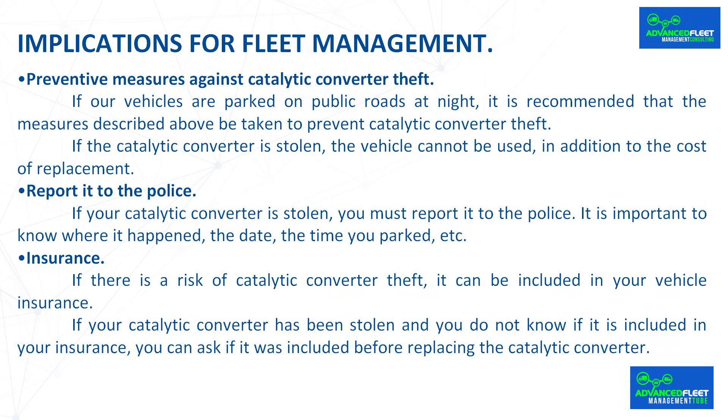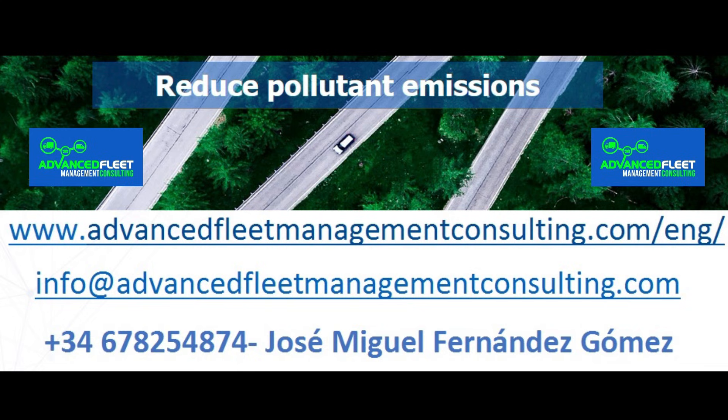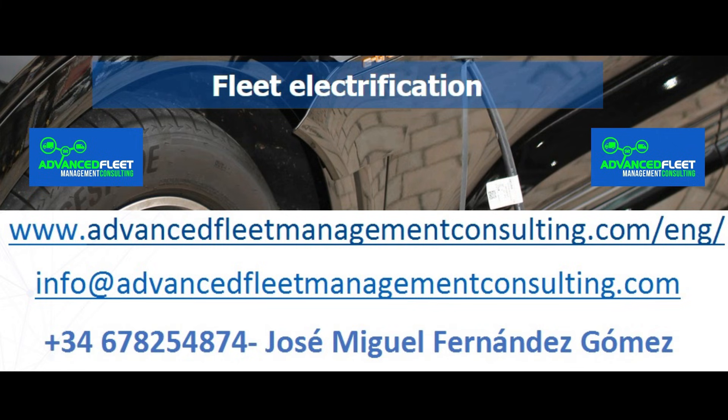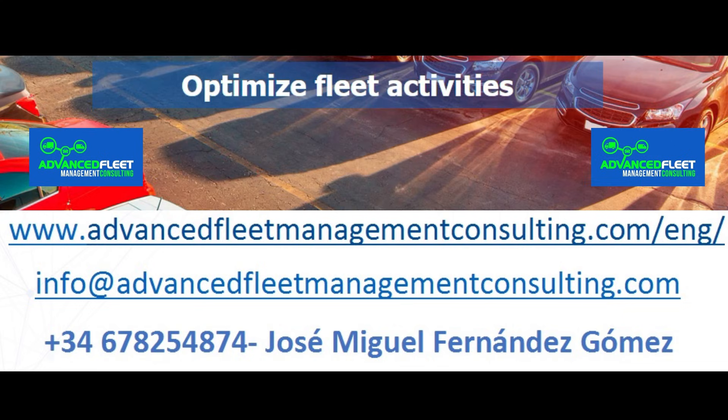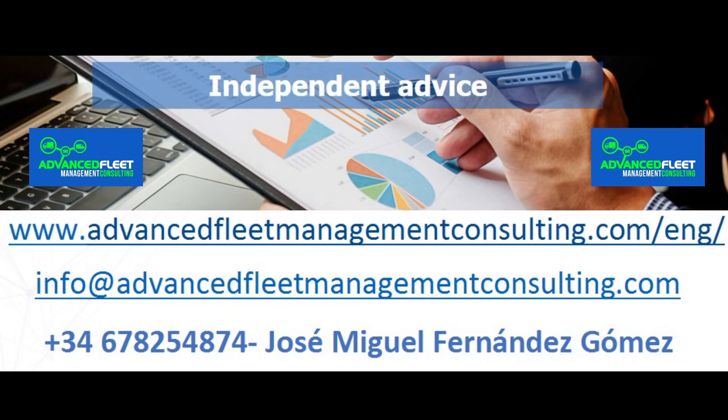If your catalytic converter has been stolen and you do not know if it is included in your insurance, you can ask before replacing it. Learn about our fleet management consulting and training services. Reduce costs and optimize fleet management activities. We electrify your fleet of vehicles and carry out the electrification plan until its implementation.